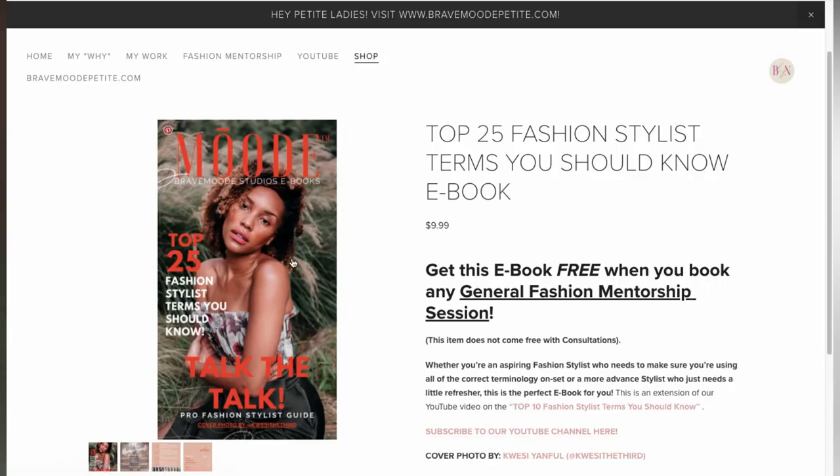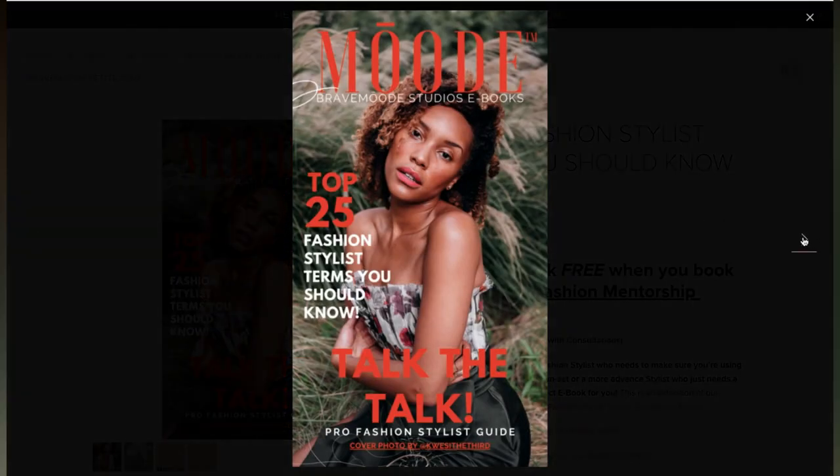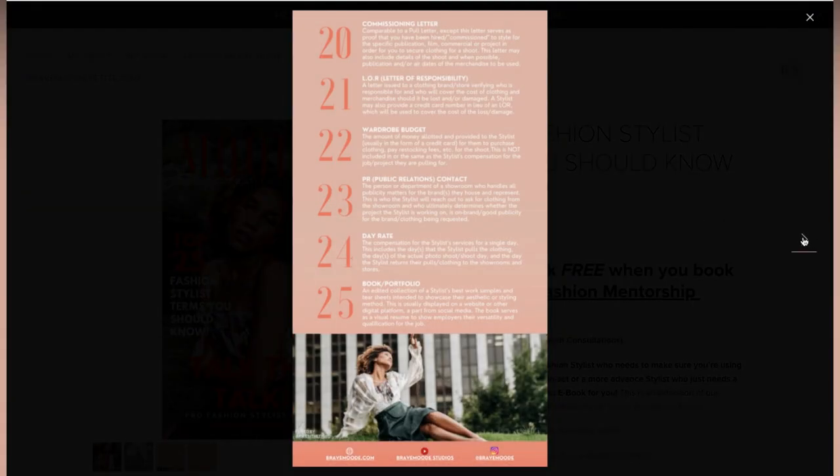Thank you so much for watching this week's 5-minute how-to on fashion stylist terminology. Drop your favorite emoji in the comments below if this was helpful for you. If you're interested in learning more, head on over to bravemode.com where we have an e-book on the top 25 fashion stylist terms that you should know. And of course, stay tuned because there's more coming your way and more fashion stylist how-tos. So until then — style well, live well, be brave.